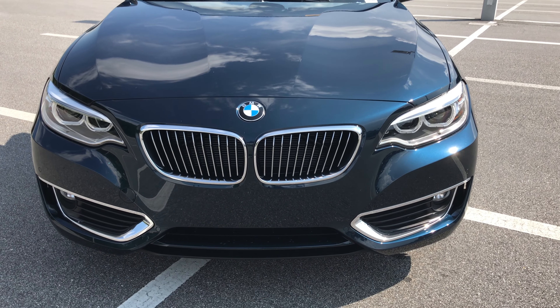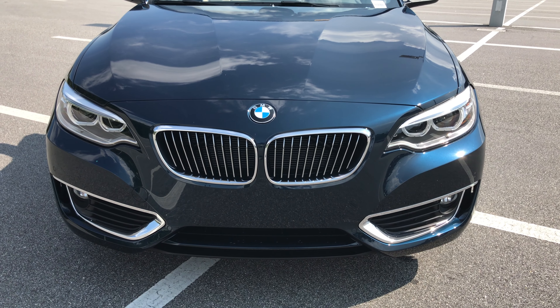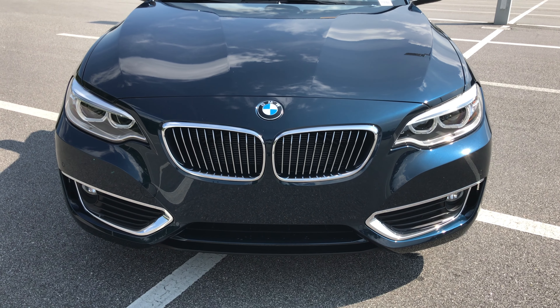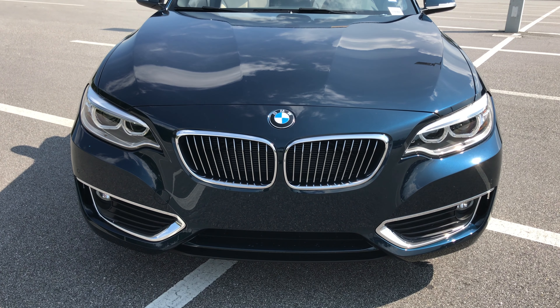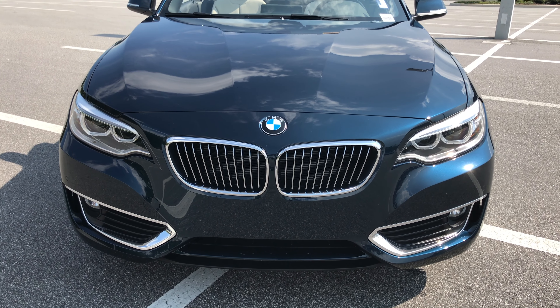The vehicle does come equipped with the luxury line, which gives you more chrome around the vehicle, included in the front bumper. As you can see down towards the bottom, you have a lot more of the chrome features. You also see some more on the back bumper as well.